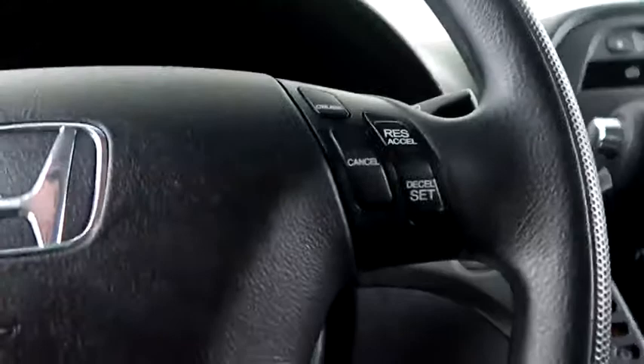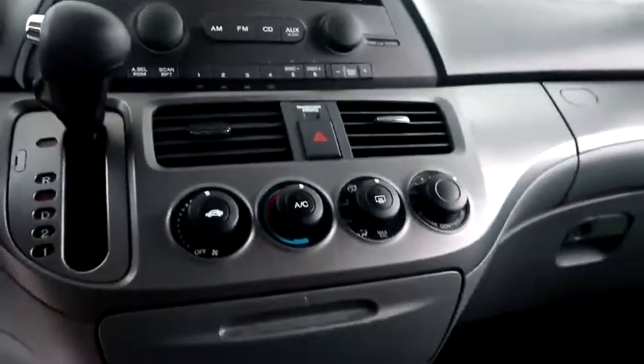Inside, cruise controls, full stereo that includes a CD player, climate control, and your automatic transmission is here.